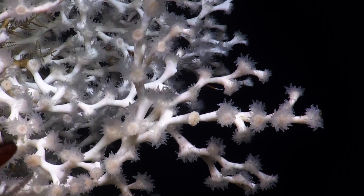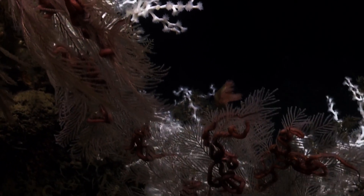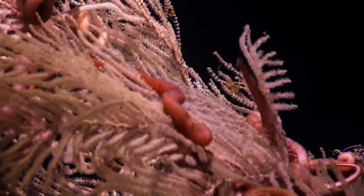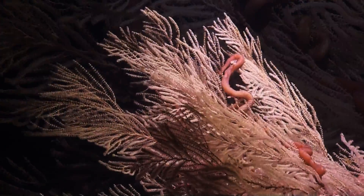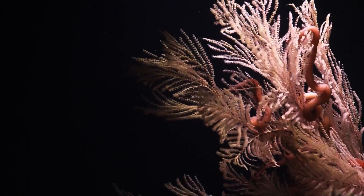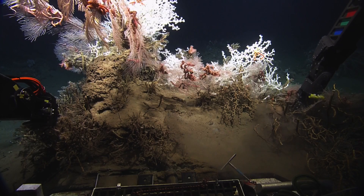It looks like there's another little crab leg back there. Oh, there's like a brittle star arm. Let's come over to the left a little bit more to see that big caligorgia on top, and then we can do a quick sample. Look at that — huge brittle stars. I don't know what to focus on. Leave it there for a couple of seconds.